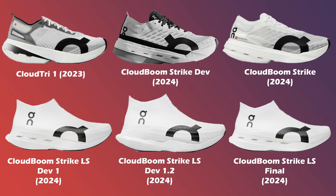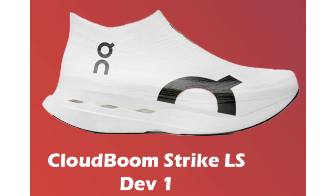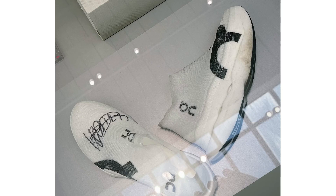The other two development shoes for the CloudBoom Strike LS looked very similar but had some tweaks in the midsole. V1 looks pretty similar to the released version; however, it only had three CloudTech holes positioned more towards the heel. Version 1.2 really changed the look of the CloudTech elements, making them almost invisible by making them shorter and shallower. A similar midsole design was seen in the labs while testing Light Spray, and this appears to be the version that O'Beary wore at Boston.